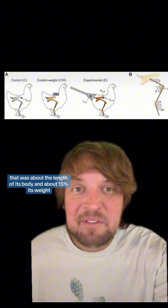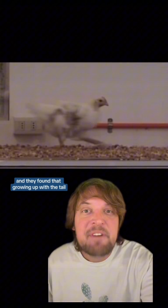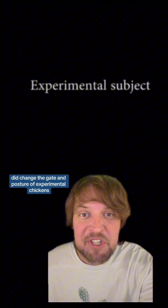Every five days as the experimental group grew, they were outfitted with a new tail that was about the length of its body and about 15 percent its weight. And they found that growing up with a tail did change the gait and posture of the experimental chickens.